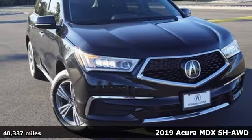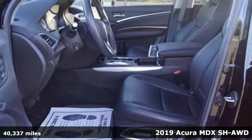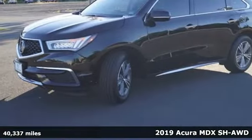It's a 2019 Acura MDX, ready to pamper every passenger. This crossover might just be the world's most perfect road trip car.